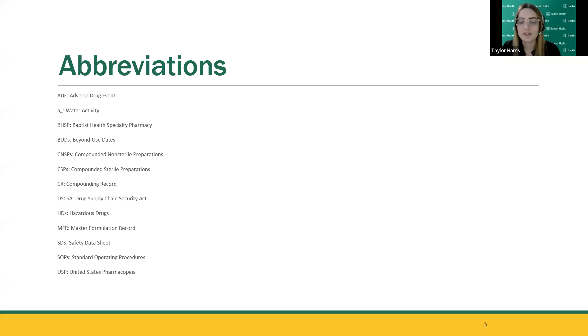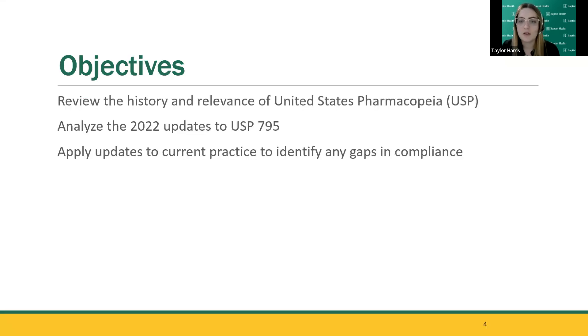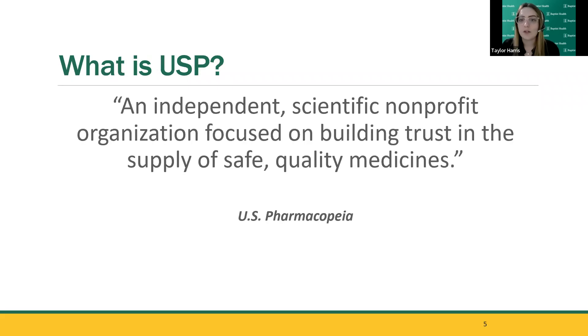These are some abbreviations you'll be seeing throughout my slides. The objectives of this presentation are to review the history and relevance of the United States Pharmacopeia (USP), analyze the 2022 updates to USP 795, and apply updates to current practice to identify any gaps in compliance. So what is USP? It's considered an independent scientific nonprofit organization focused on building trust in the supply of safe, quality medicines. It's important to be aware that this is not a government agency — it's not like the FDA.